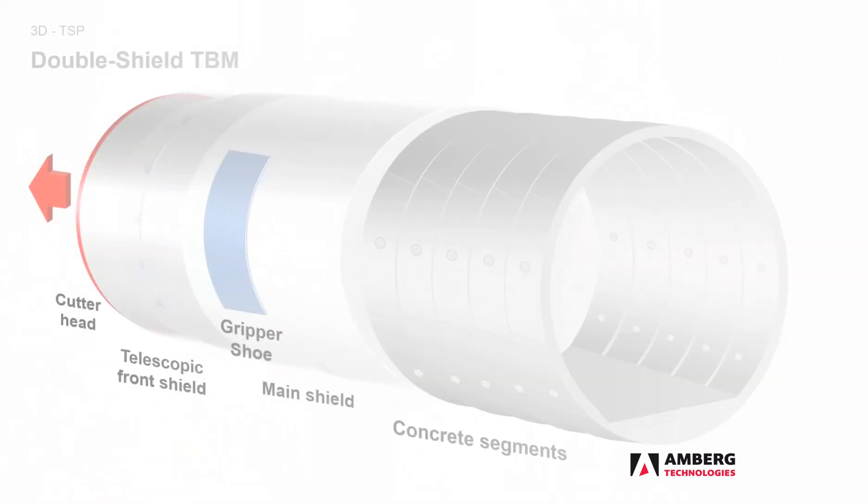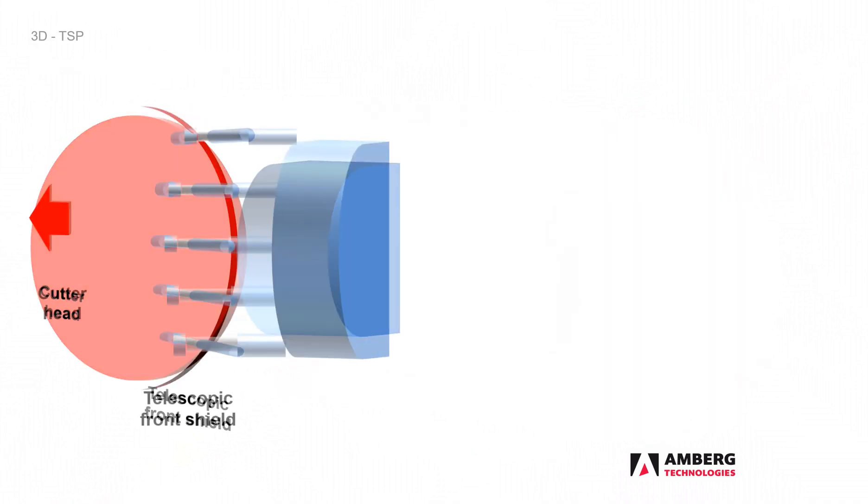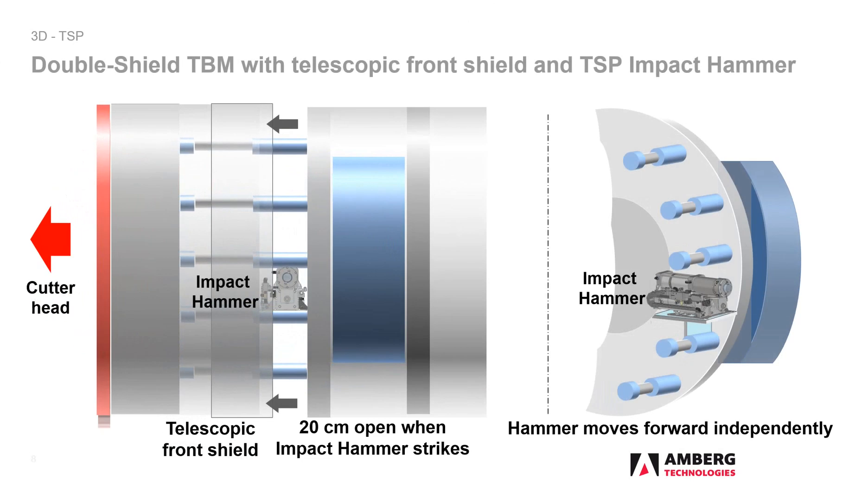A double shield machine has a telescopic front shield and a main shield. Between them is the gripper shoe. The last segment ring is installed in the tail area of the main shield. When the ring is finished, the auxiliary thrust cylinders are moved against it. This is done while the gripper is radially braced against the rock and the machine is driven forward by means of the feed cylinders. When the stroke of the feed cylinders is completed, the TBM stops, the gripper is released, and the cylinders are retracted.